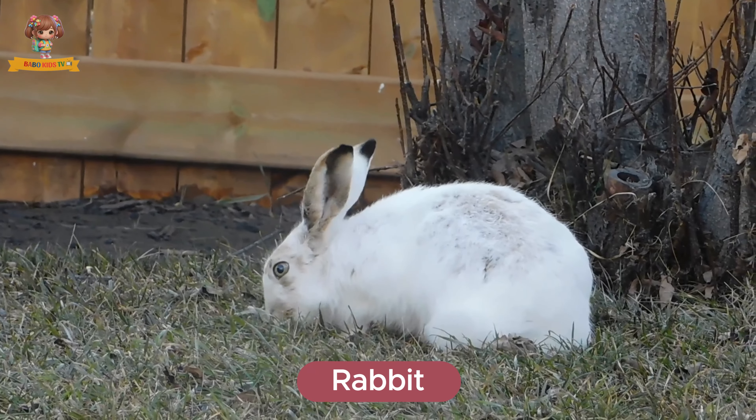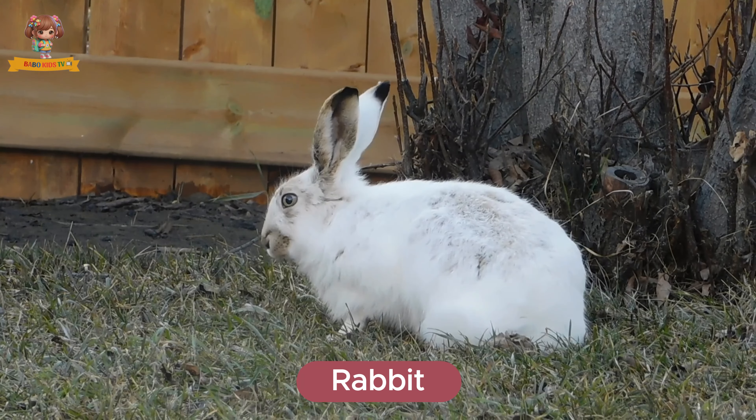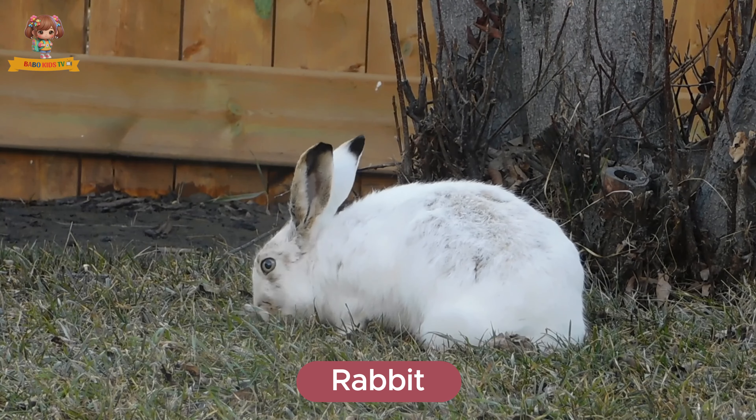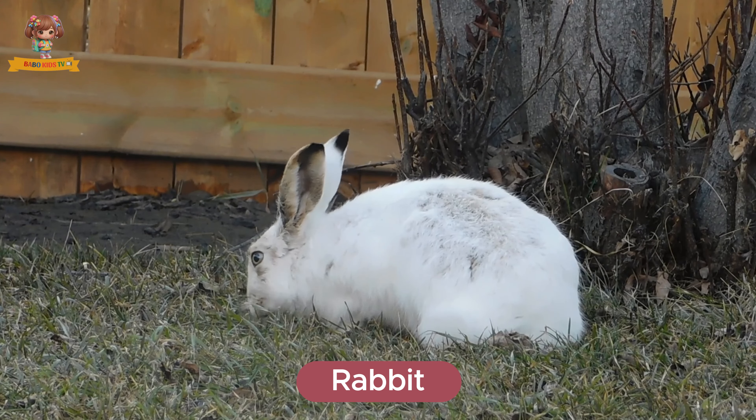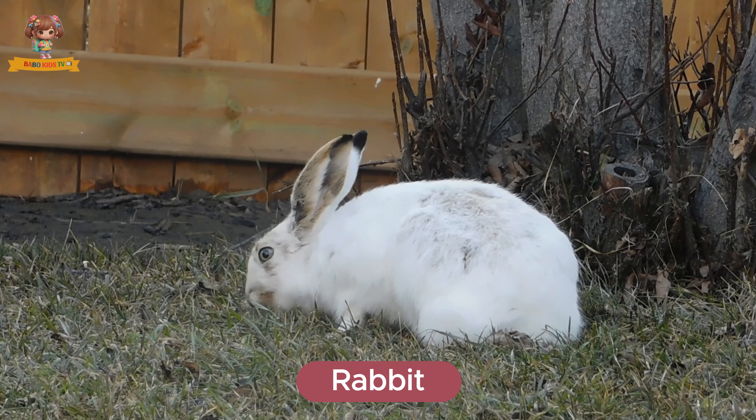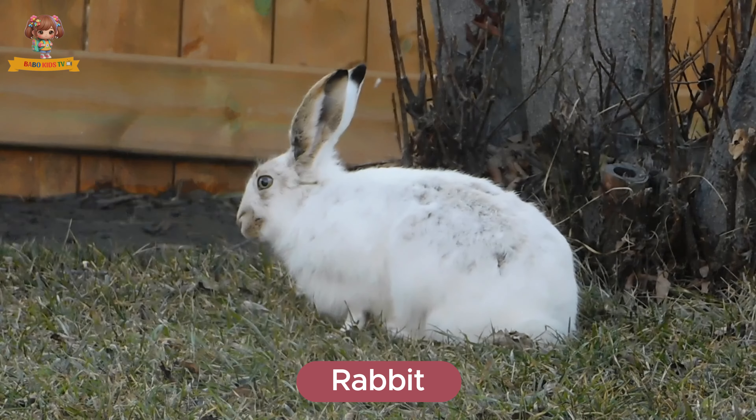This is a rabbit. Rabbits are small, fluffy animals with long ears and twitching noses. They live in burrows and hop around in meadows. Rabbits eat vegetables, grass, and hay.